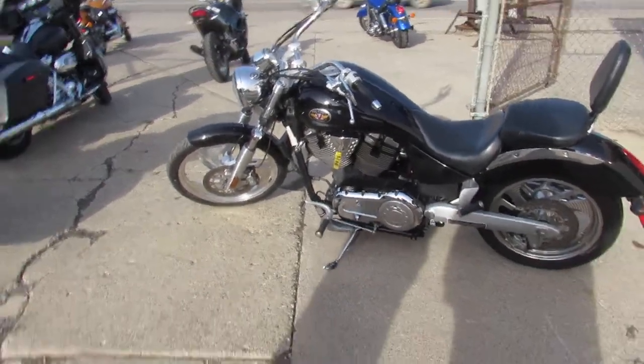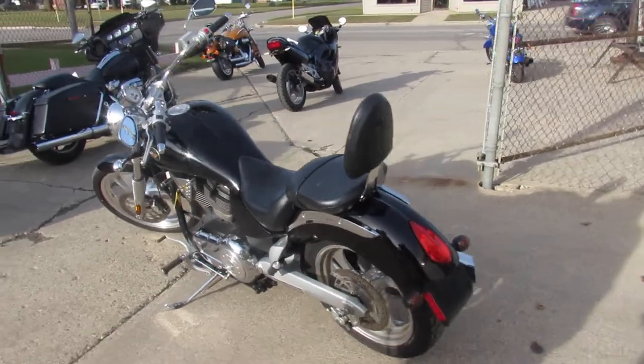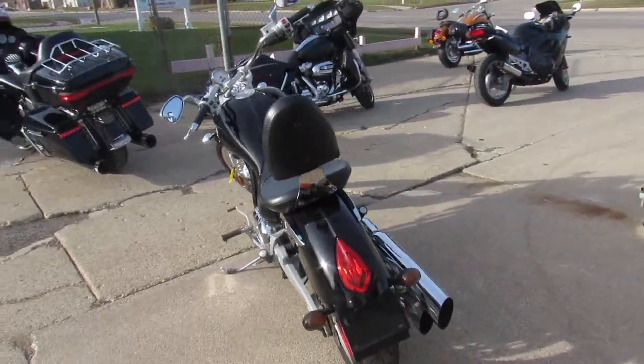Hey guys, anybody looking for a nice cruiser, we got it here at Approval Powersports. We've got over 600 used bikes, guaranteed financing, out-of-state financing, nationwide shipping.